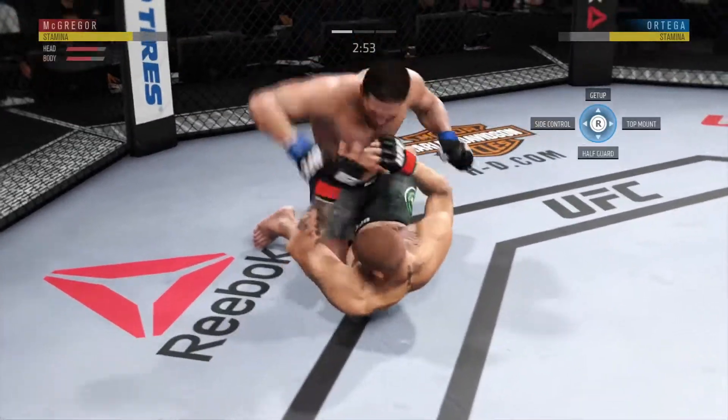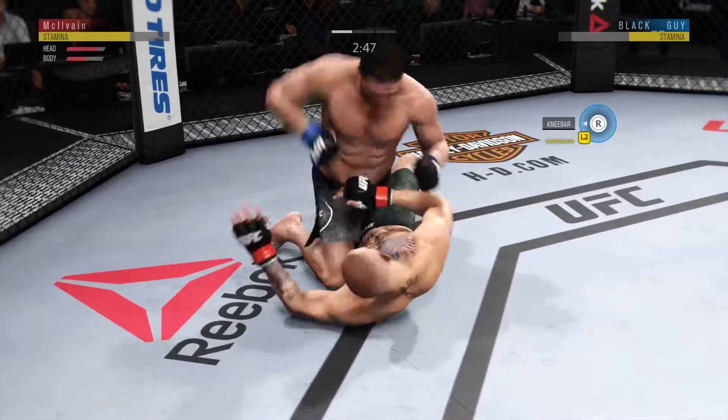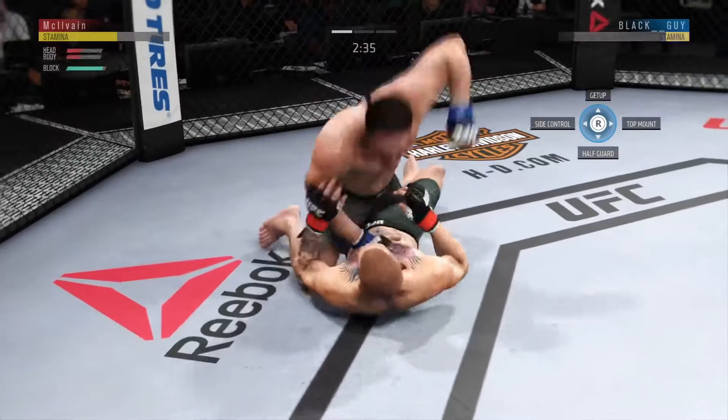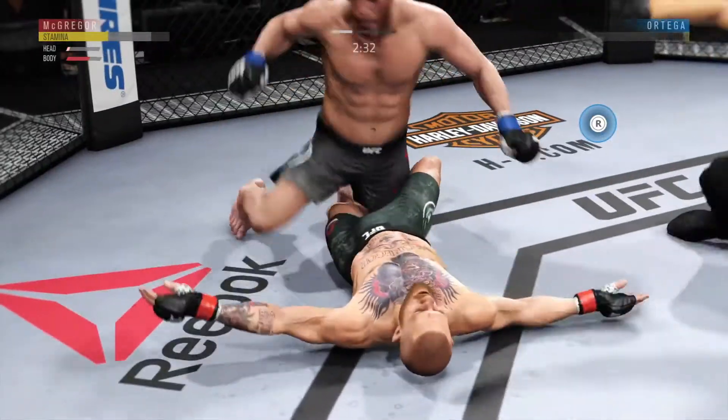Lance with the right. Nice shot to the head. He lands a huge elbow to the head — oh, this is nasty. He's out! That is it! Stop, stop, stop.